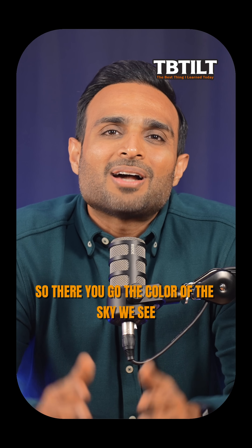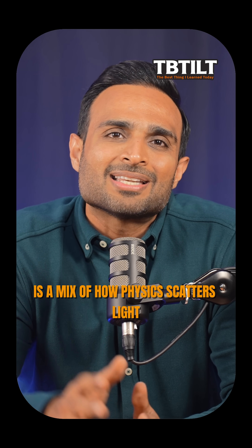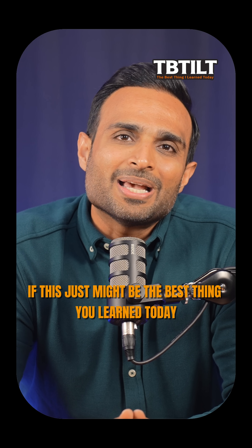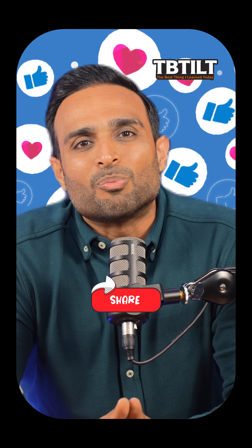So there you go. The color of the sky we see is a mix of how physics scatters light and how our eyes perceive color. If this is just the best thing you learned today, hit like, follow, and share this with someone curious.